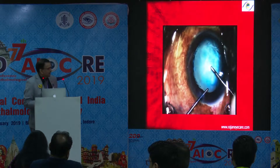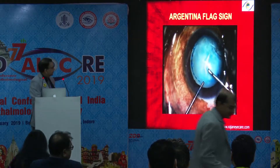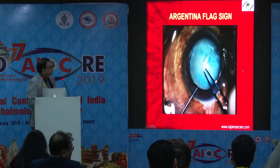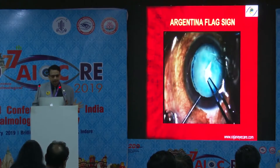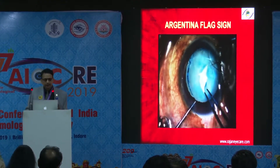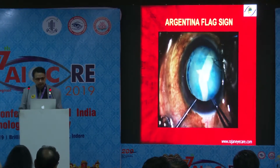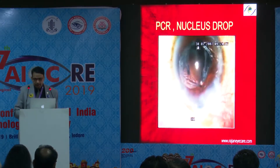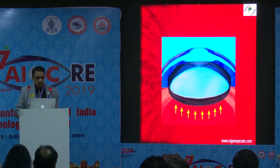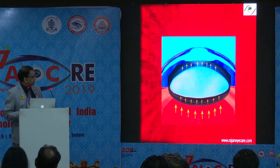This occurs usually in type 1 intumescent cataracts. The problem with this cataract is that you can have the Argentina flag sign as soon as you touch the lens — it goes to the periphery because of the increased intralenticular pressure, as you know, with pressure in front as well as behind the lens. You can have a PC rupture or a nucleus drop. All these problems can occur because of the Argentina flag sign.